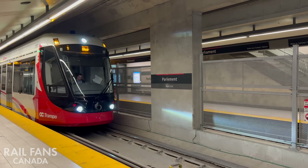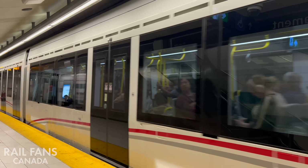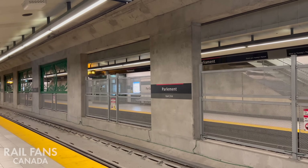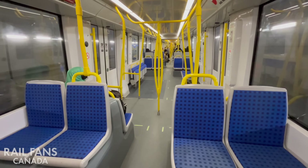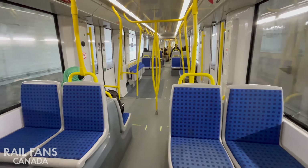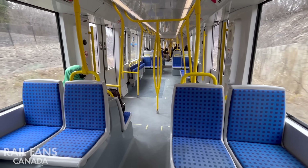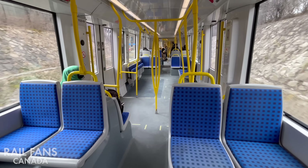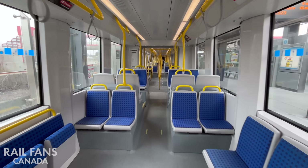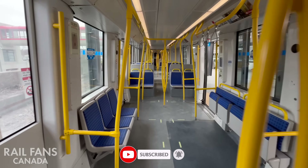That's a full look at the proposed extension of Line 1 — what it could look like, where it would go, and how it might be built out in phases over time. While it's not funded or approved yet, the planning work is done and ready to go. If you think this project should move forward, now's a good time to let your local councillor, MPP, or MP know. Barrhaven is growing and this extension would be a huge step towards better transit for the West End. Let's make it happen. If you enjoyed this video, please give it a like and don't forget to subscribe to Railfans Canada so you never miss our latest content.